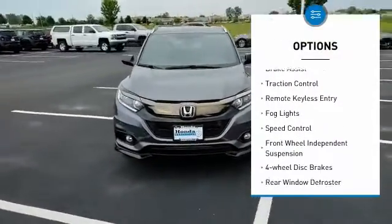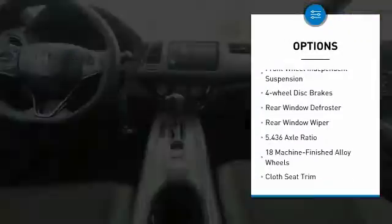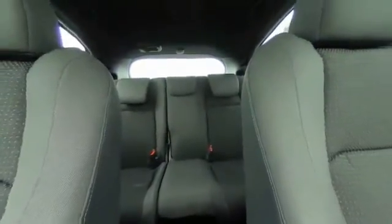Electronic stability control, brake assist, traction control, remote keyless entry, fog lights, speed control, front wheel independent suspension, four-wheel disc brakes, rear window defroster, rear window wiper.